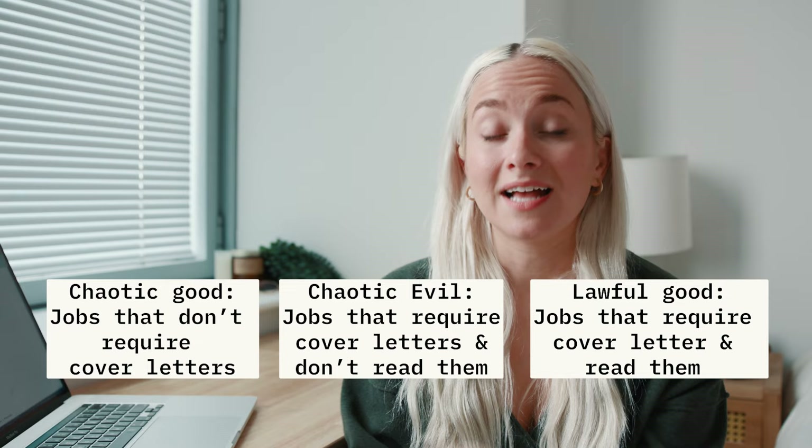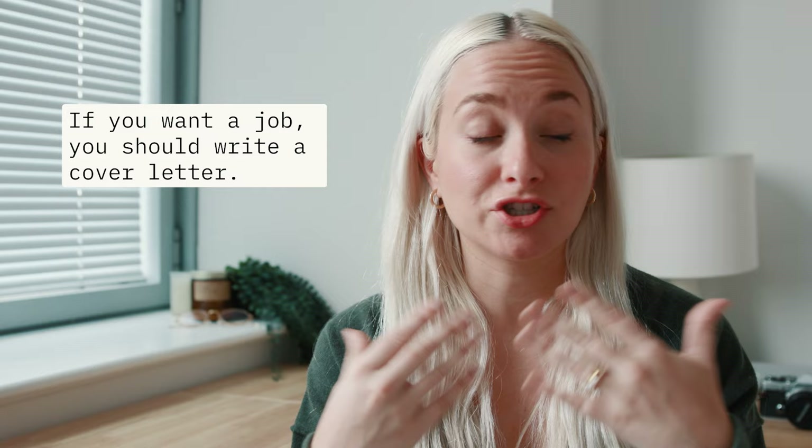If you want a job, you should write a cover letter. They show your interest, they show that you took that extra step to make yourself stand out. They are an incredible tool in addition to your application.